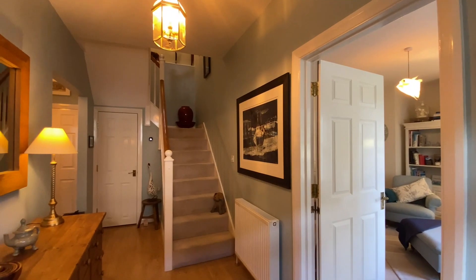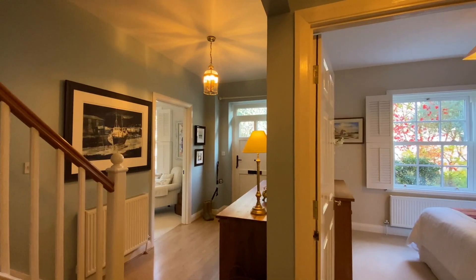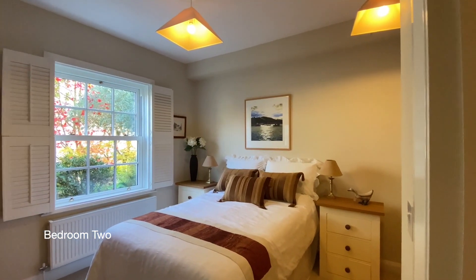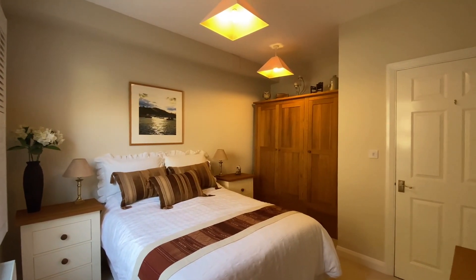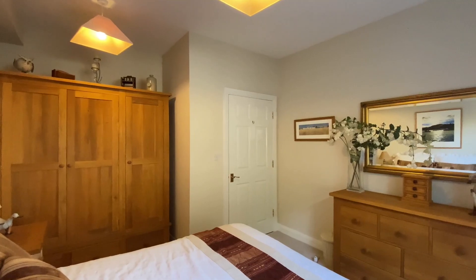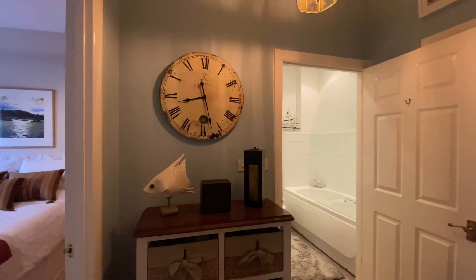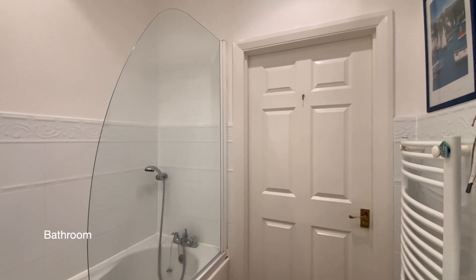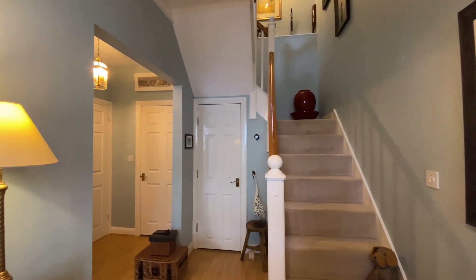Coming round to the left at the end of the hallway, we'll find bedroom two to the front of the property. And finally on the ground floor, the bathroom. There's also a useful storage cupboard at the foot of the stairs.